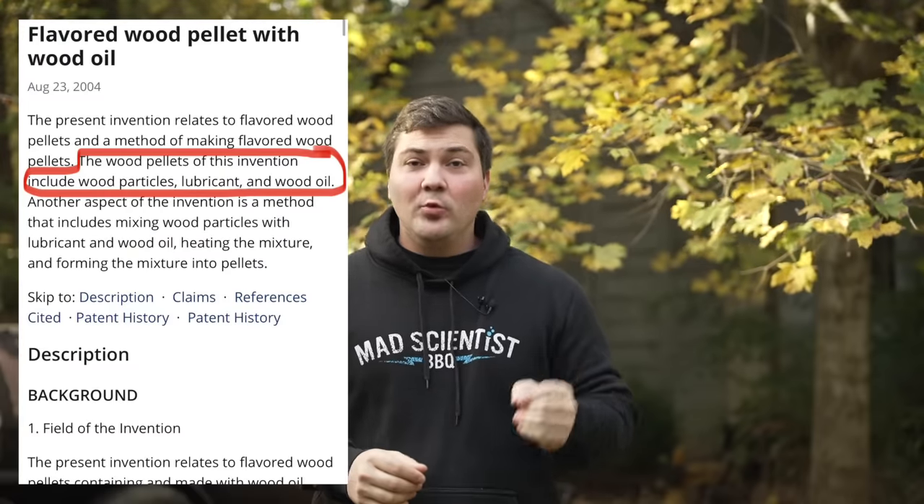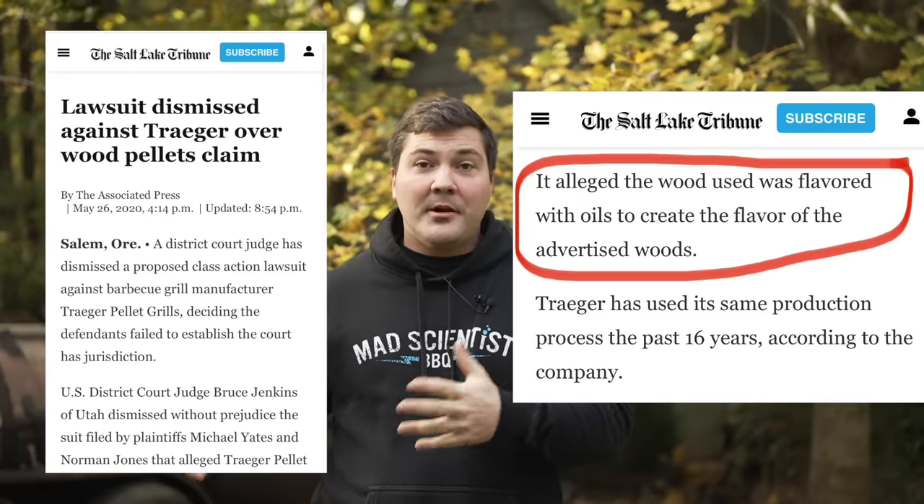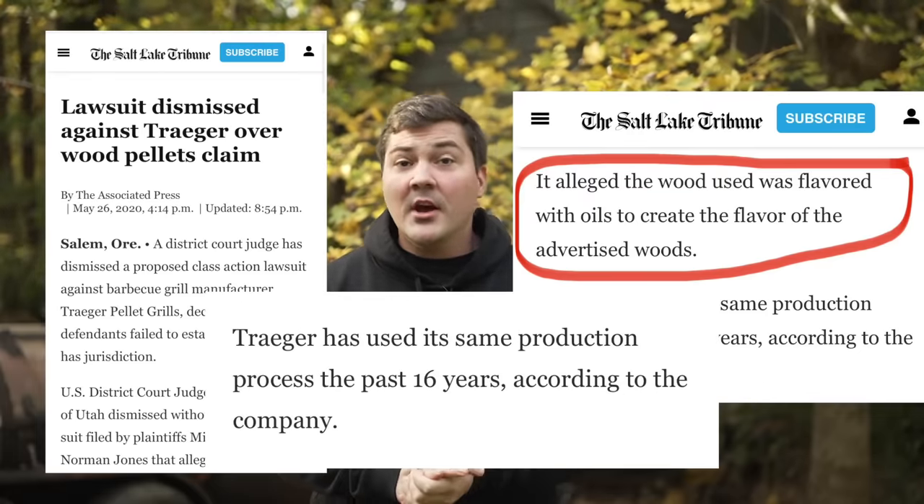I can't tell you exactly how Traeger makes their pellets, but I do know they have a patent to make pellets using wood oils. For instance, they could use alder and add hickory oil to the sawdust, and those would be called hickory pellets. There was a lawsuit against Traeger where they were accused of exactly this. In their response, Traeger said they've been using the same process for 16 years — and they filed for that patent in 2004, which is about 16 years prior. Can I prove they do this? No. Do I think they probably do? I think so. I just know that when I've used Traeger pellets, I don't get as much flavor and I have worse results in the end.